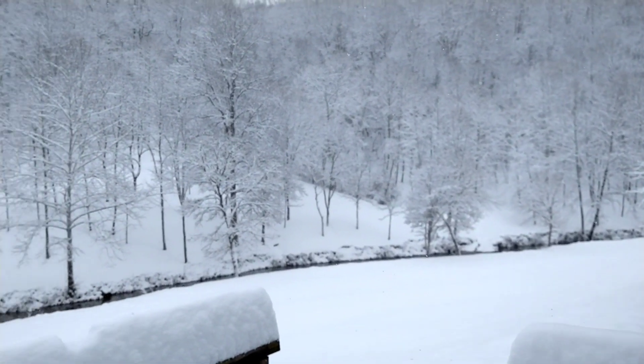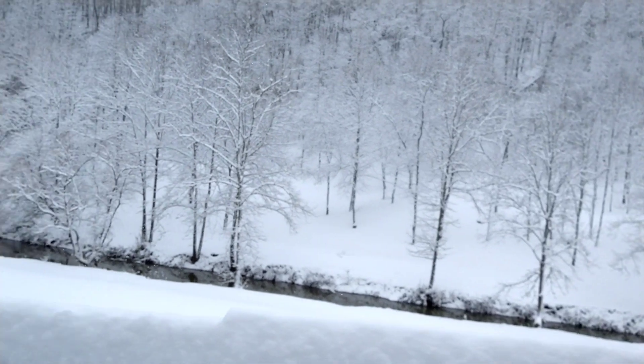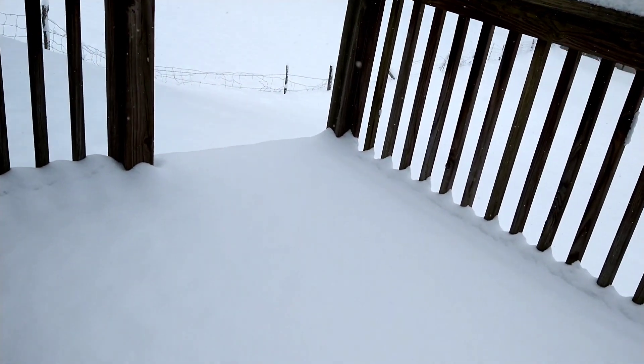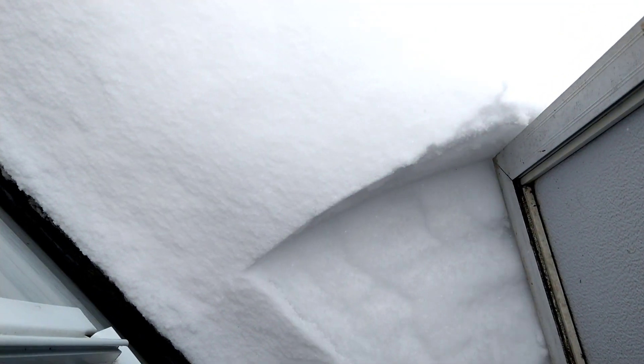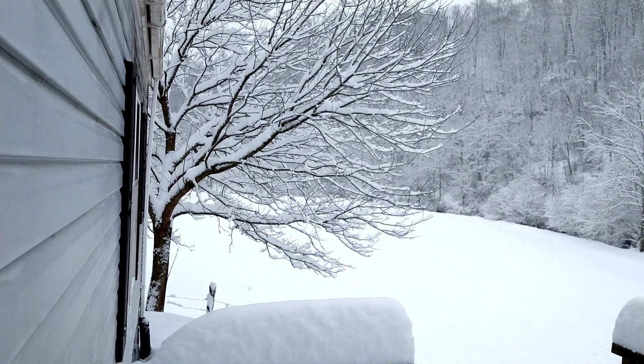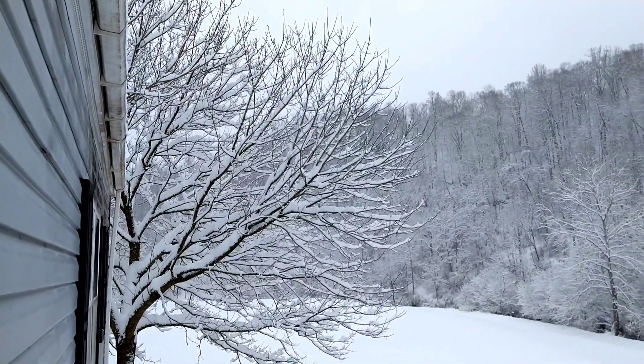I'm taking the video from my back porch, and there's my door trying to open against the snow. I can't get the door open, but wow, that's pretty amazing. Snow in March, huh?